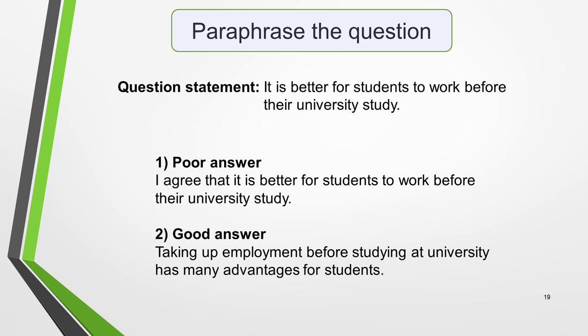As already mentioned, the question statement must be paraphrased in your essay. Answer 1 repeats it using the same words and sentence structure. The question statement reads: 'It is better for students to work before their university study.' And here's the opening to answer 1: 'I agree that it is better for students to work before their university study.' This will be given a low mark. Answer 2, however, is written like this: 'Taking up employment before studying at university has many advantages for students.' This is a much better opening sentence — it says the same thing but in a different way.